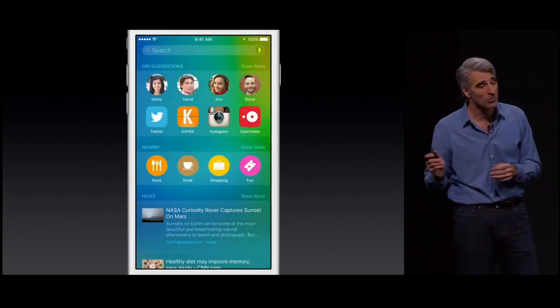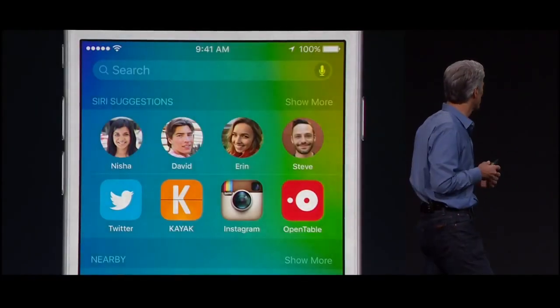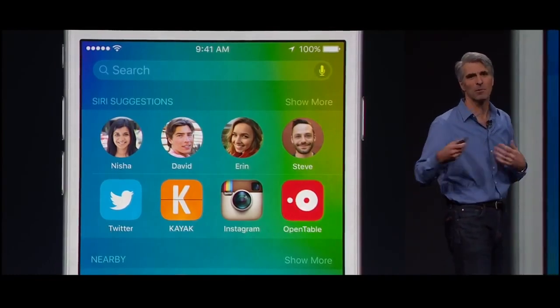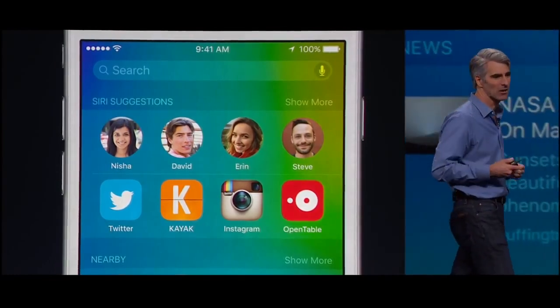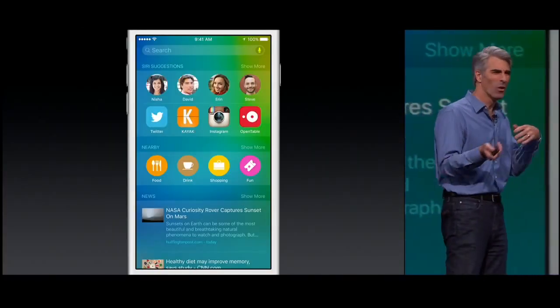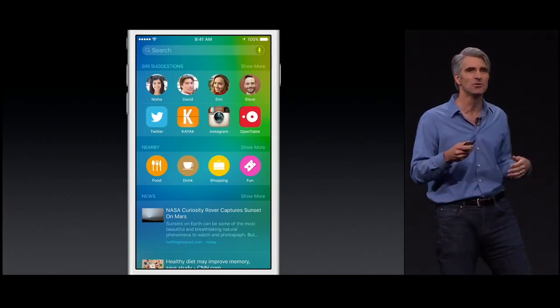When you swipe to the left of the home screen to get to search, you see that Siri offers great suggestions. Things like the people that you might want to contact now based on your upcoming meetings and your communication patterns, the apps that you might want to launch based on what you just downloaded from the App Store and haven't yet tried out, or apps that you tend to use this time of day.